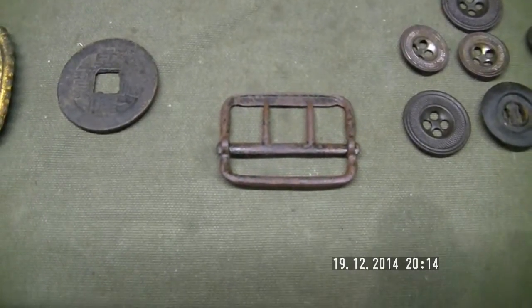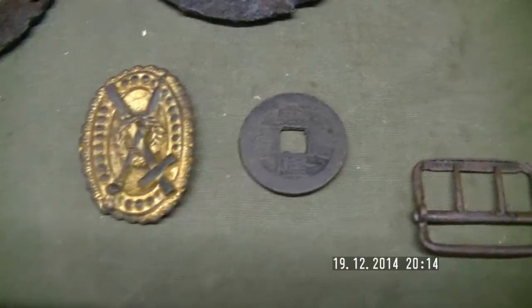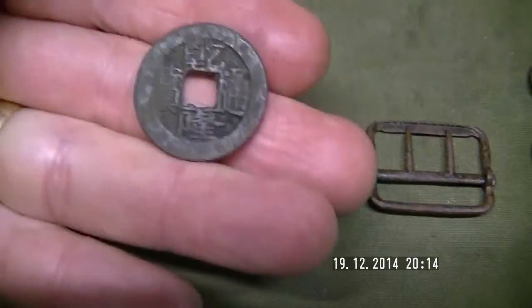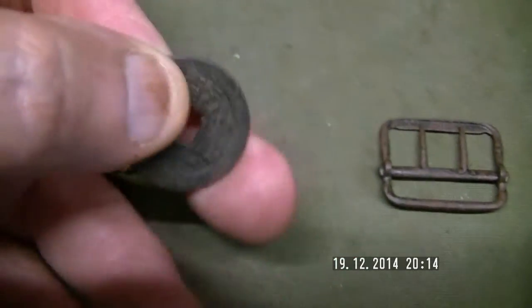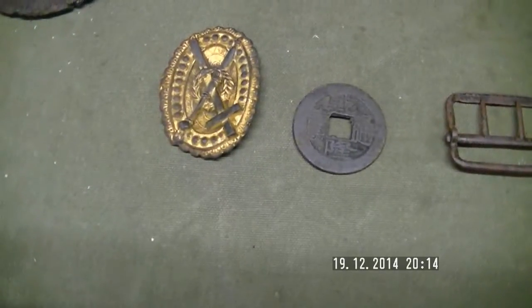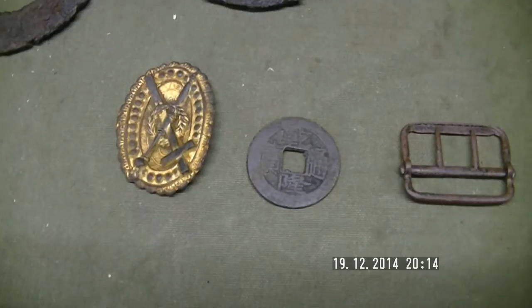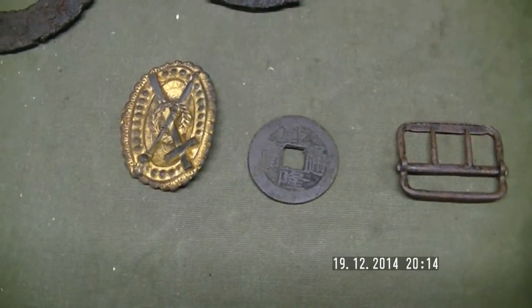Now, one of my favorites on the goldfields: the old Chinese coin. With old Chinese coins you read them top, bottom, left, right. I can't off the top of my head pronounce this Emperor's name, but I believe he ruled from about 1736 or so. I've found quite a few of these old Chinese coins on the goldfields.